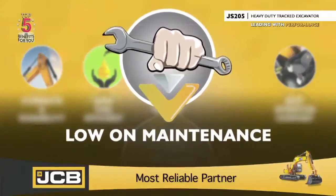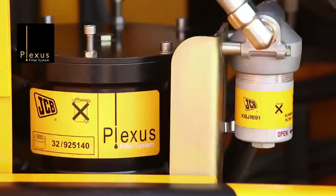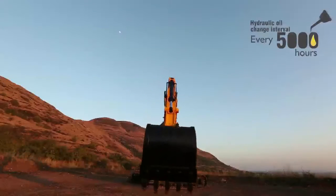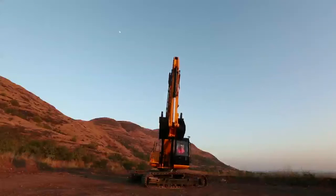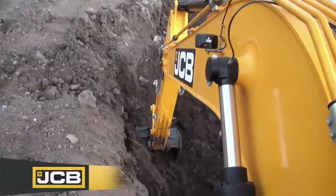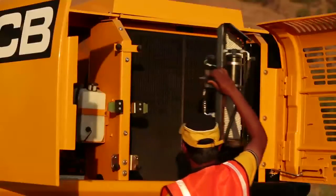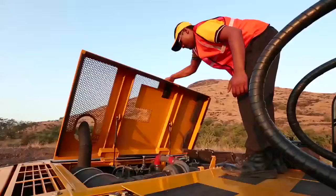Low on maintenance. The JS205 uses JCB's unique plexus filtration system that increases the interval for hydraulic oil change to 5,000 hours, thereby reducing costs and increasing machine uptime. The bushes fitted at both ends of the boom are infused with graphite, which acts as a natural lubricant, increasing the greasing interval to 1,000 hours. Intelligent part fitments ensure ease of access and cleaning, leading to quick and easy maintenance.